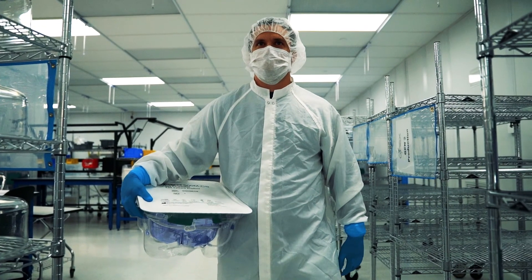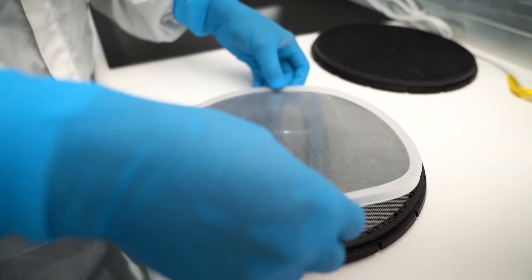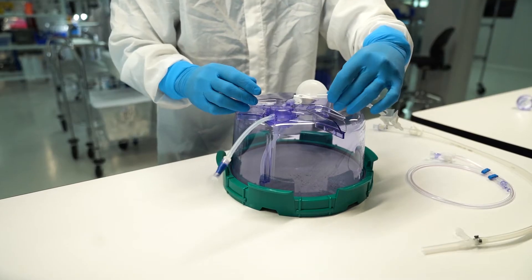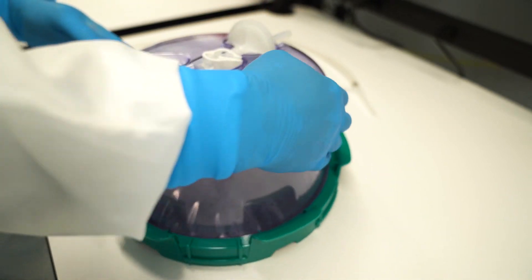Over 500 organizations and 150 clinical trials worldwide are using Scale Ready solutions, demonstrating how our thoughtfully designed workflow is the most powerful and versatile platform for cell therapy manufacturing.